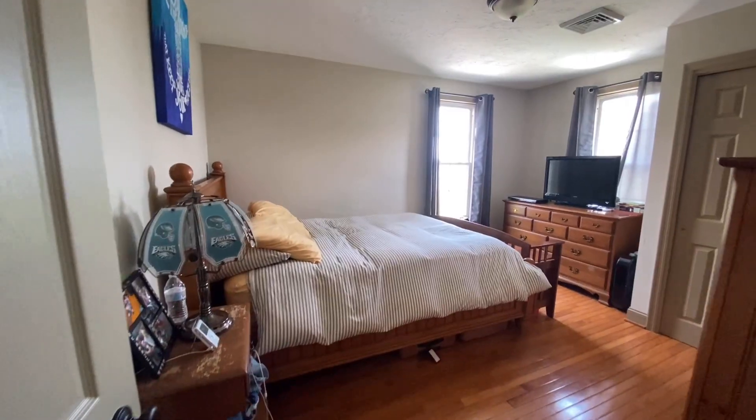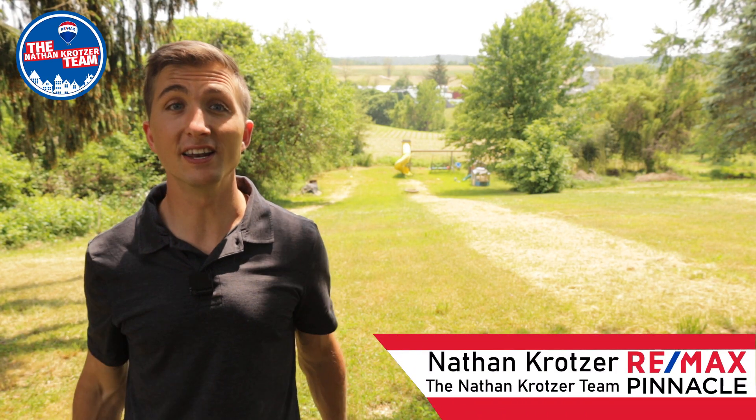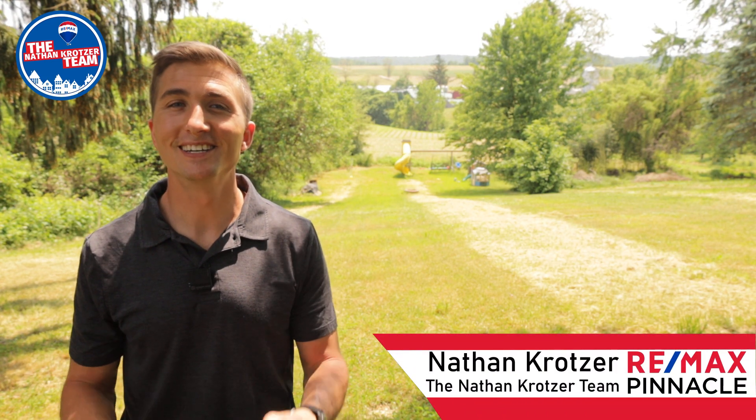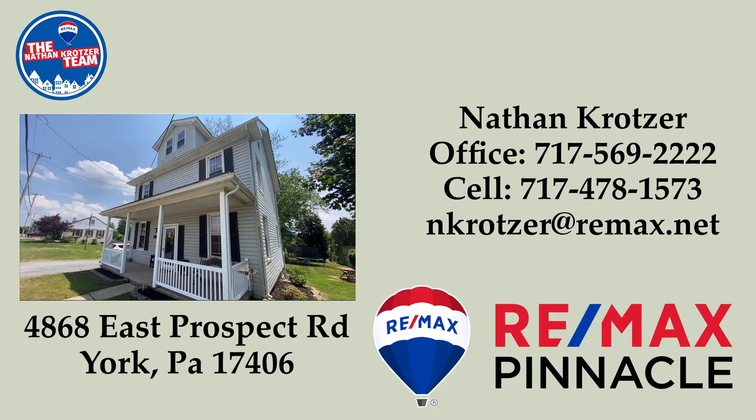This home is coming soon, so you won't find it on Zillow or Realtor. If you know someone looking for a nice, updated country home, share this home with them and help them get a jump start in this competitive market. To schedule your private showing, contact your agent, or if you don't have one, you can contact us. We'll be here.